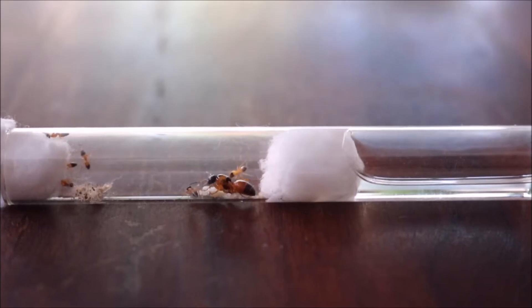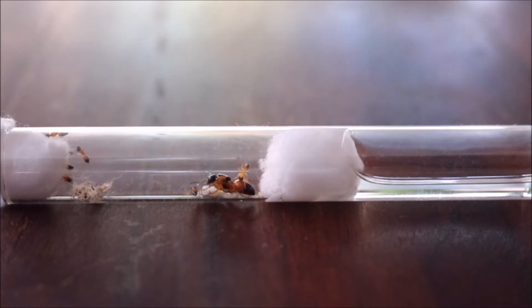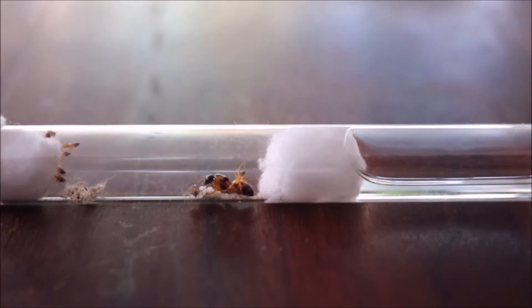Hi, welcome back to Ant Invasion. Every ant starts off as an egg, then goes to a larvae, and then a pupae.